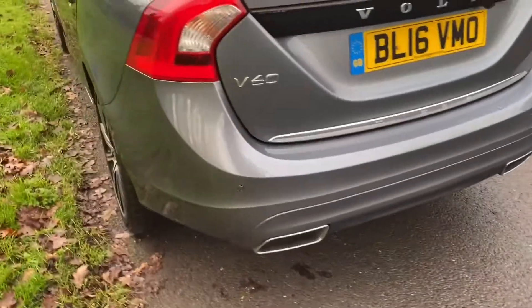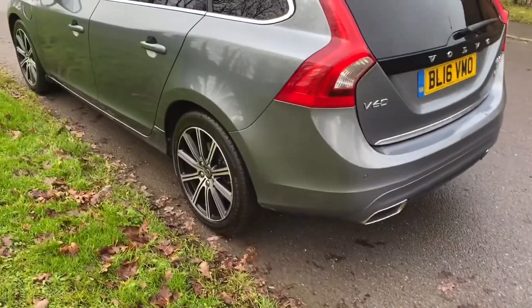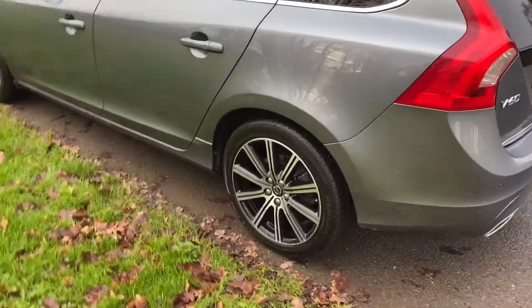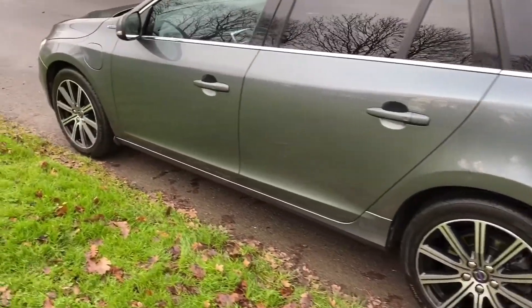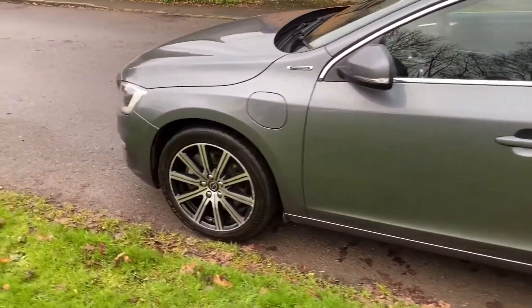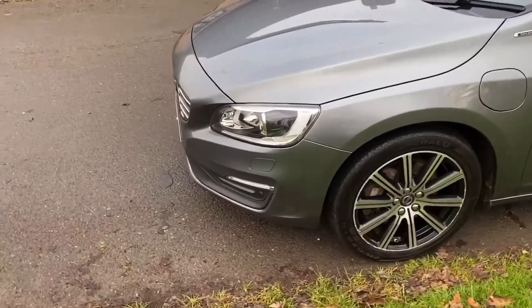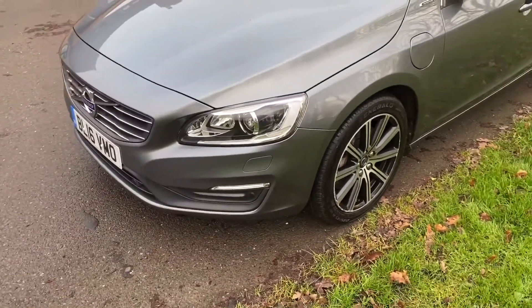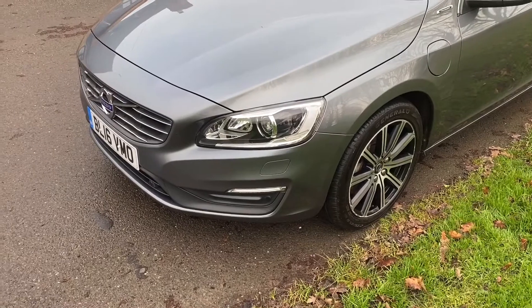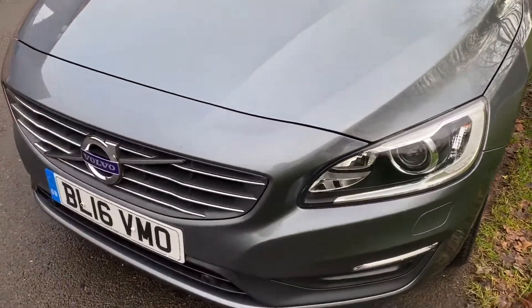This is a twin-engined V60 Hybrid. These are great cars — they have a motor in the back and a D5 engine in the front. You can drive it for 30 miles as a plug-in hybrid, giving you full electric. It's also got front park assist.